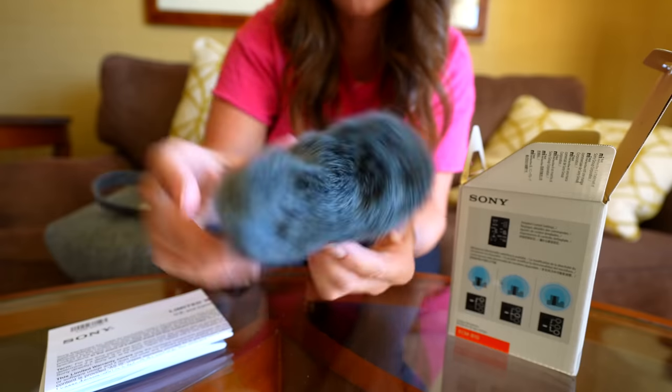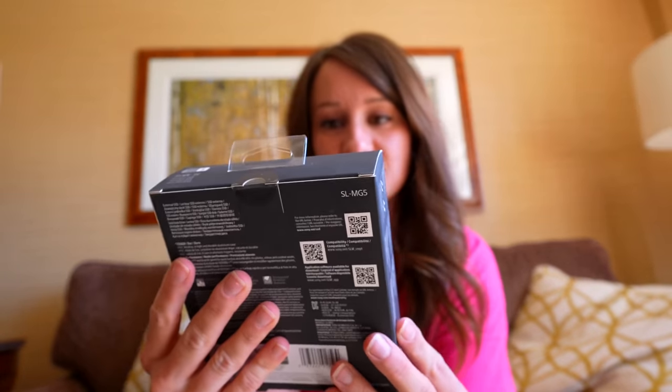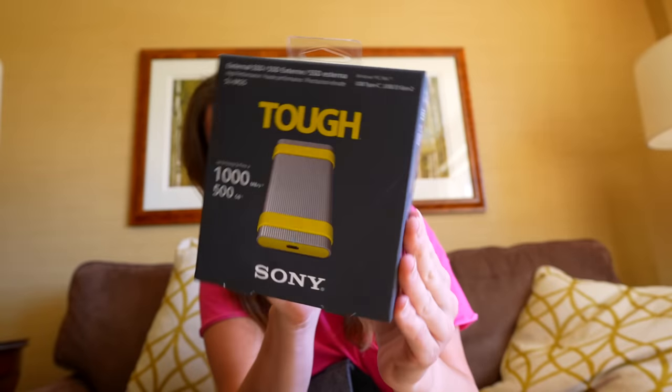I've been trying to go for a more compact vlogging rig, and this is actually going to complete that setup. Oh my gosh, is this a tough solid state drive? I didn't know this existed, so I'm actually really excited to try this out.